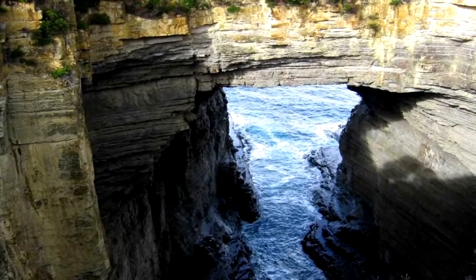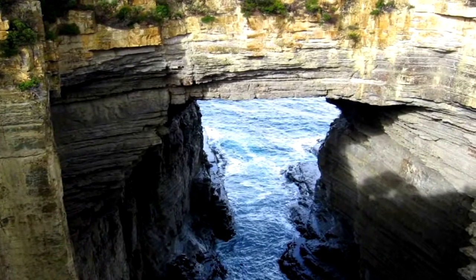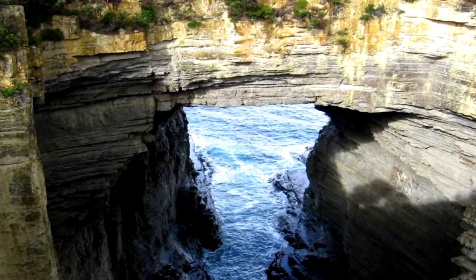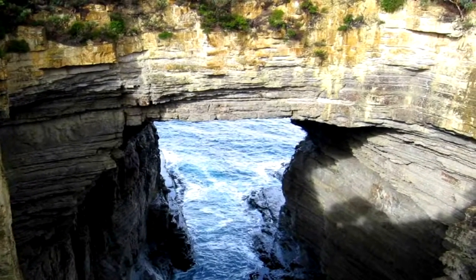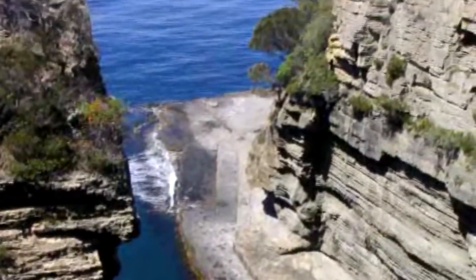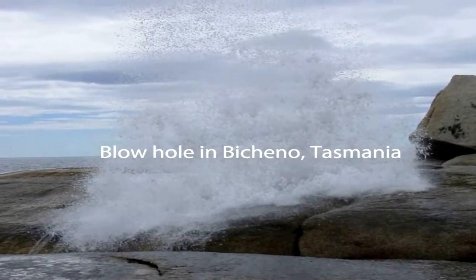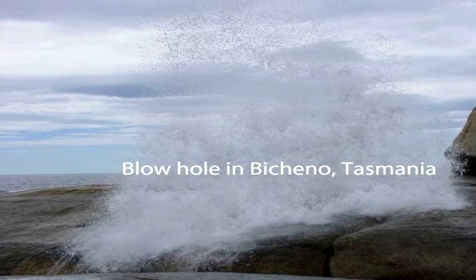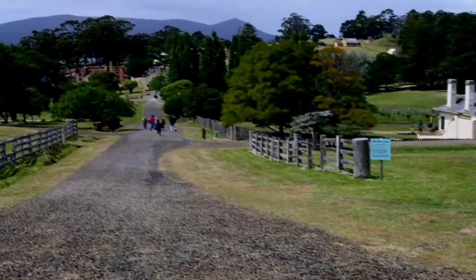We're headed down to visit the old convict center of Port Arthur, and stop in at the Tasman Arch and the Blow Hole. This is the entrance into Port Arthur.